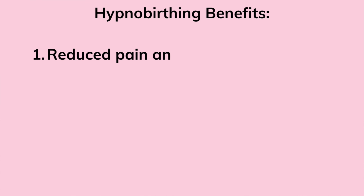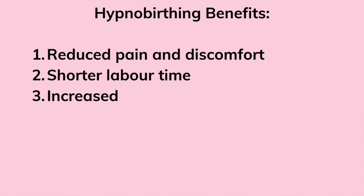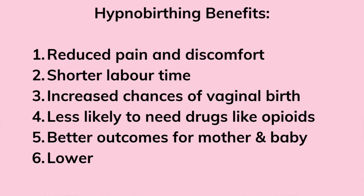Women who practice hypnobirthing techniques during pregnancy and use hypnobirthing techniques during childbirth report feeling more in control, relaxed and happy within the remainder of their pregnancy and during their experiences of childbirth. Some of the main benefits of hypnobirthing include reduced pain and discomfort during labour, a shorter labour time, increased chances of a vaginal birth with no medical interventions or pain relief in the form of drugs like opioids, and better outcomes for mother and baby with less birth trauma and lower rates of postnatal depression.